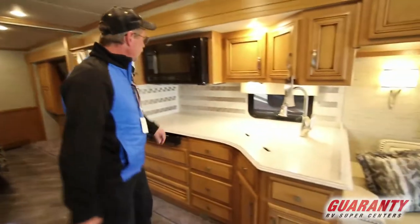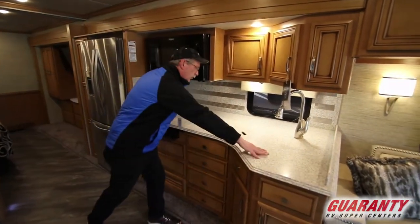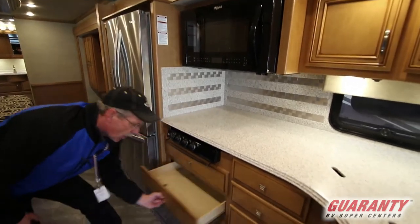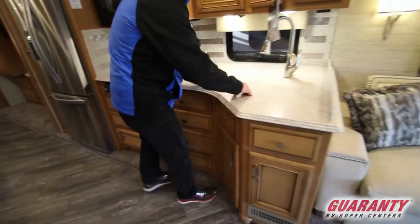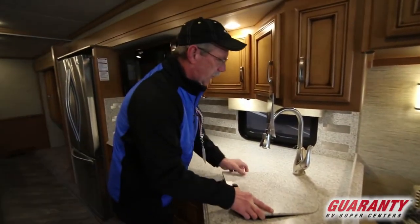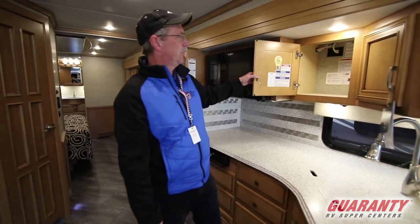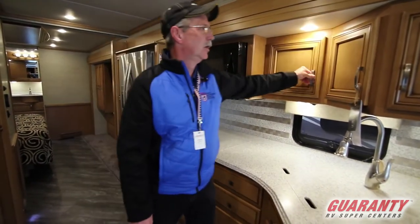Over here in the kitchen: convection microwave, a lot of counter space, three burner stove top. They've eliminated the oven which gives you a lot of room for storage. Stainless steel dual sink with a really nice faucet. You do have a window behind the countertop so you can see outside as well. The cabinetry is Newmar quality — just absolutely gorgeous.